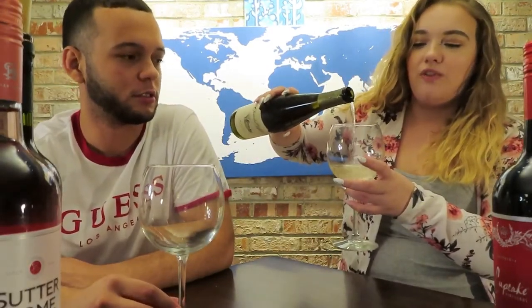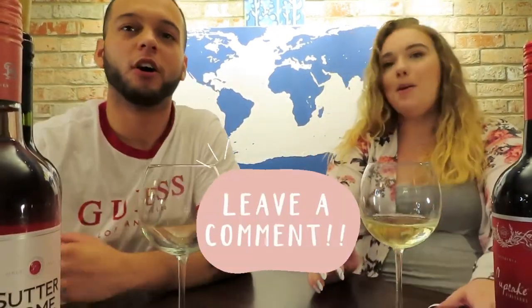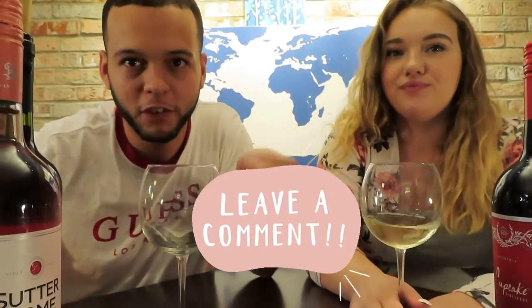Comment down below if you guys are more of a white wine person, if you like Moscatos or reds. Also comment down below your favorite cheapest wine under $10, because if you guys like this, we will definitely do another one. We just thought it would be fun to do.